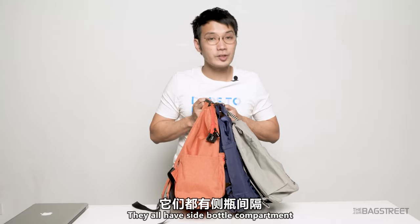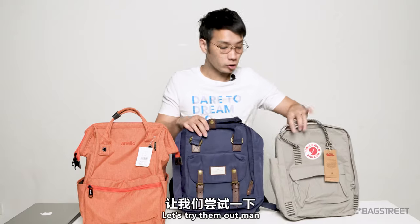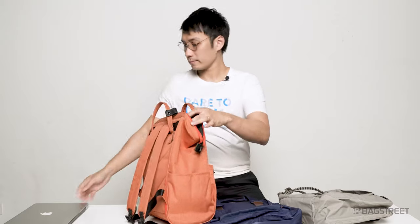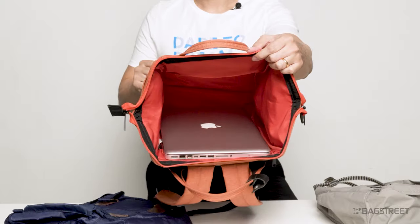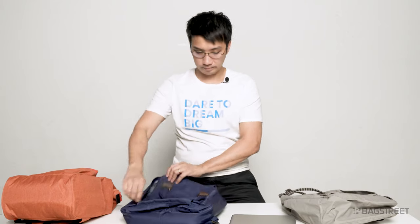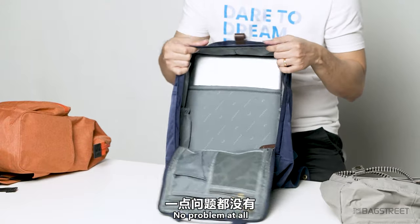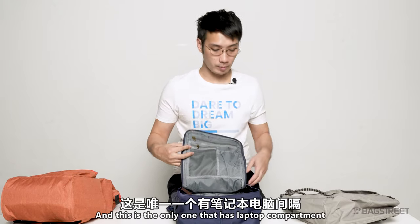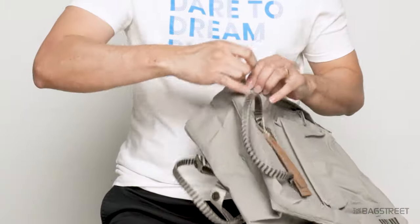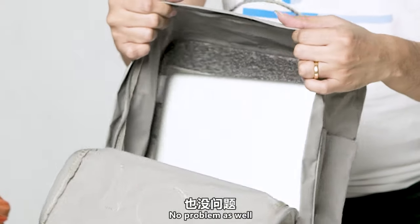They all have a side water bottle compartment. All of them can fit a 13-inch MacBook Pro — let's try them out. Yep, definitely can. No problem at all. And this is the only one that has a laptop compartment. Yep, no problem as well.